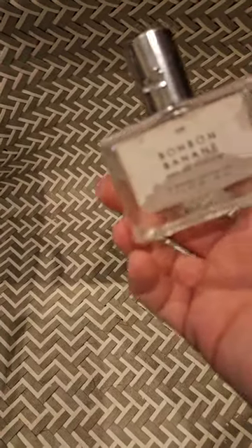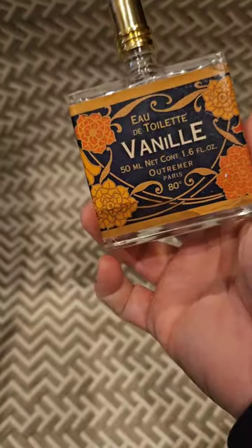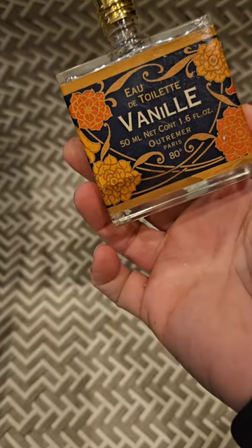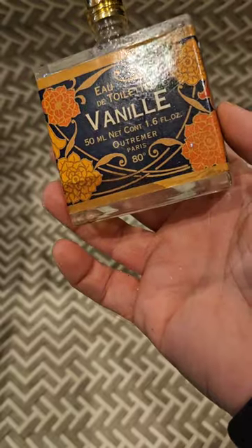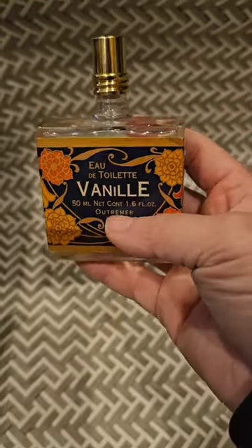I used up two perfumes this month. First, bonbon banan by Gourmand Beauty — it was okay, I didn't really like it, I'm glad it's gone. Then I used up Vinnie by Outreamer, which I absolutely adore. This is my second bottle — I already have another bottle ready to go — and I will always buy this one as long as I can find it.